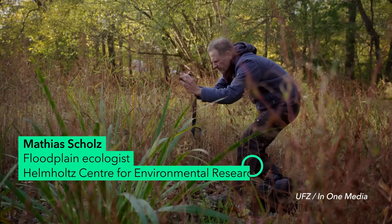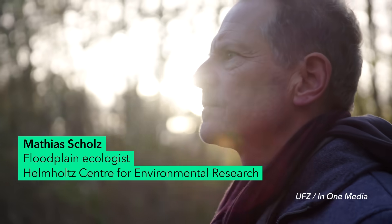Functioning floodplain forests are very, very important to us because they hold water in the landscape for a longer period of time — that's the crucial sponge function. That's Matthias Scholz, a floodplain ecologist who has been studying the role of rivers and coastal wetlands for decades.